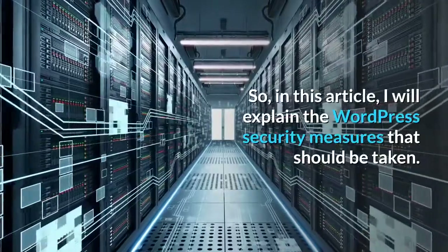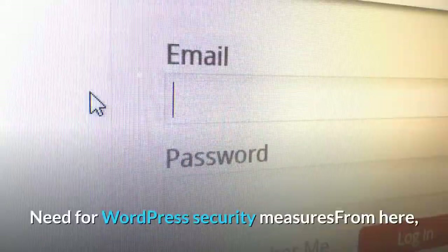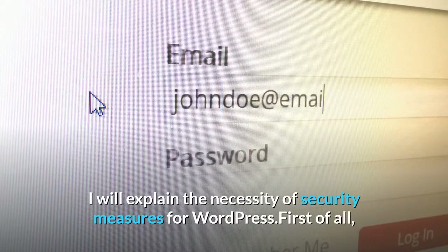So, in this article, I will explain the WordPress security measures that should be taken. From here, I will explain the necessity of security measures for WordPress.